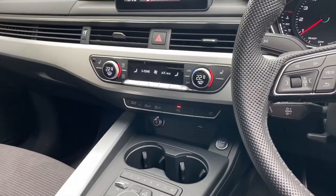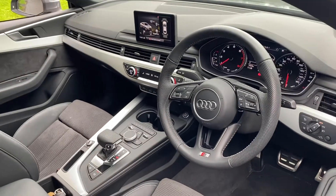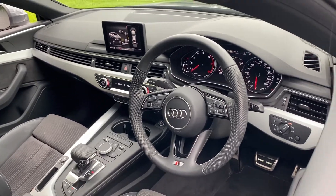You also have the deluxe 3-zone electronic climate control, Audi parking system plus, cruise control, Audi pre-sense, Audi drive select, light and rain sensors, and the Audi sound system.